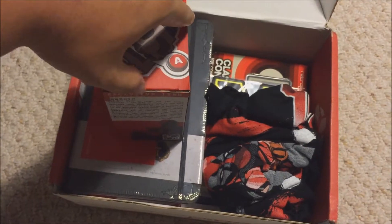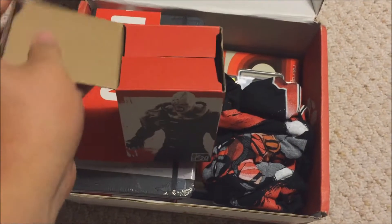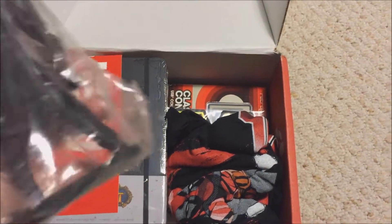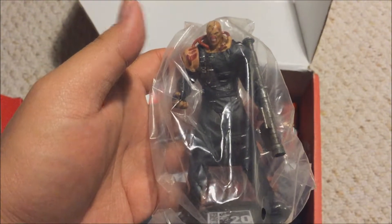It's Nemesis — cool. Wonder how you open it. At least it's not tape, which is good. It's a little statue, a mini statue — 20th Anniversary Nemesis.